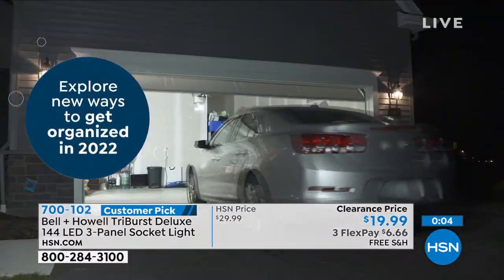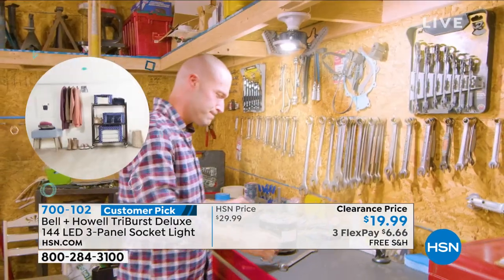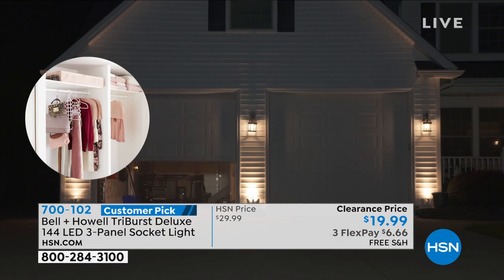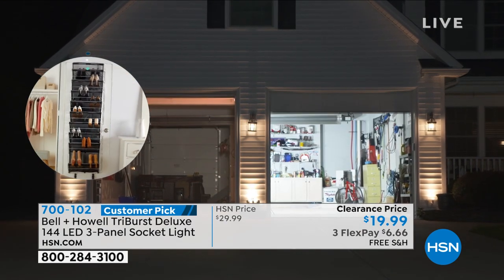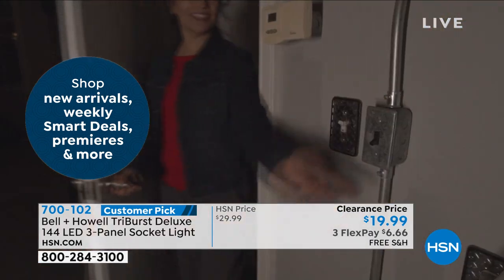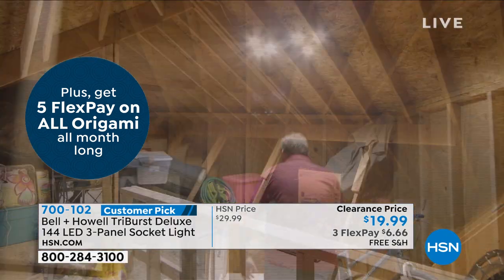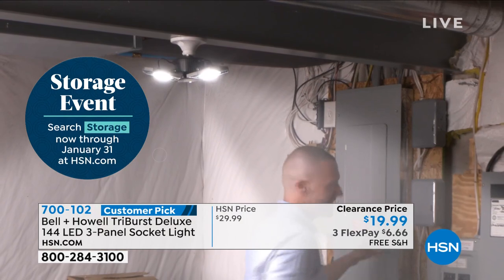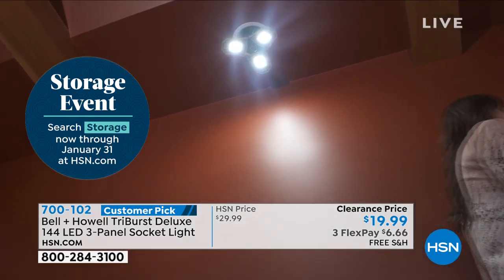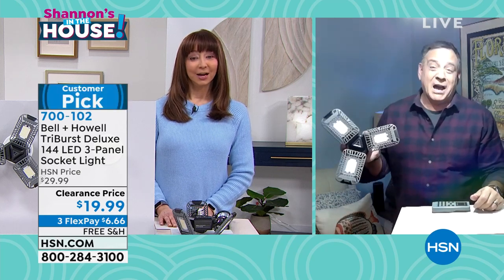Lou, you're back next hour — we have the highest-rated, most-reviewed cornerstone item in the Origami line, and they did a little something special just for my show. We're saving the best for last. Thank you so much, Lou — I'll see you next hour with your secret something-something.